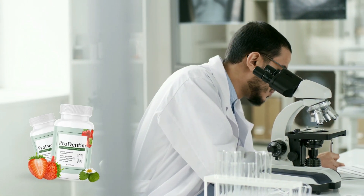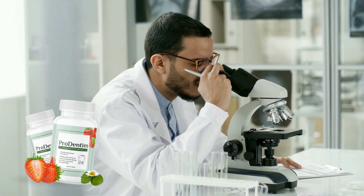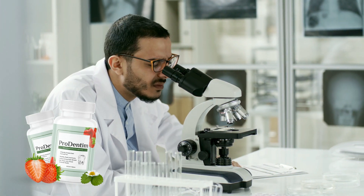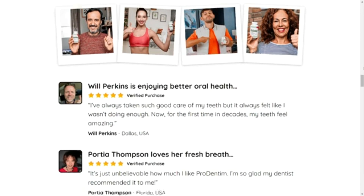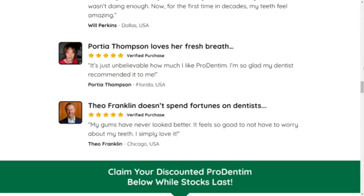How to use Prodentim? Prodentim comes in the form of oral tablets and each bottle covers a 30-day supply. The correct way to use this product is simple — you just need to slowly chew a tablet every morning to support the health of your entire body, gums, and teeth. But you need to take your treatment seriously, because if you don't, you'll probably get frustrated — it's not a miracle. Keep in mind that each body reacts and absorbs vitamins and nutrients in a different way.